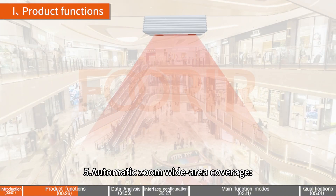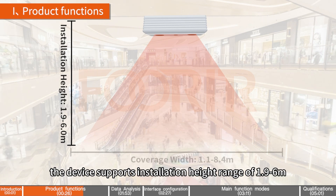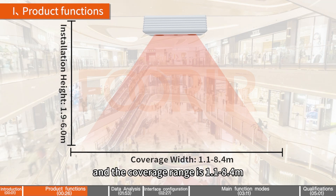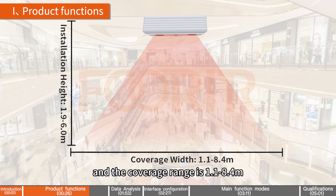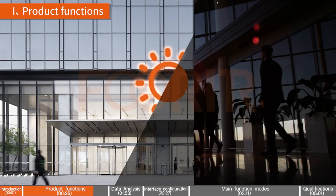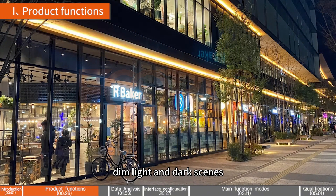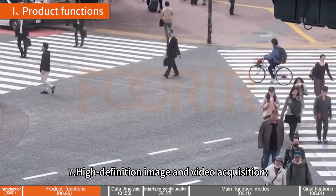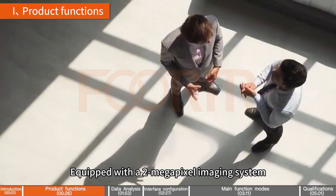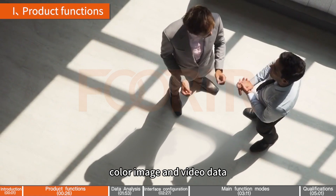5. Automatic Zoom Wide Area Coverage — supports software automatic zoom. The device supports an installation height range of 1.9–6M, and the coverage range is 1.1–8.4 meters. 6. Strong Environmental Adaptability — adapted to outdoor scenes with strong sunlight, scenes with decorative lights at the door, dim lights, and dark scenes. 7. High Definition Image and Video Acquisition — equipped with a 2-megapixel imaging system, it can obtain high-definition color image and video data.